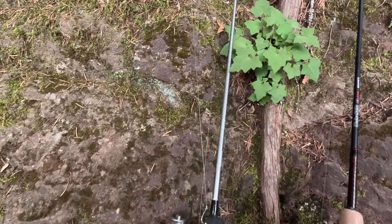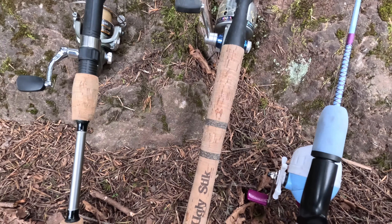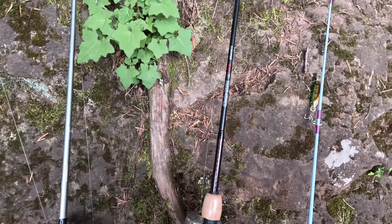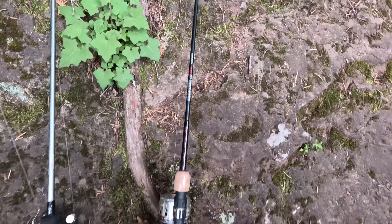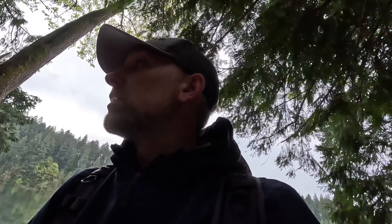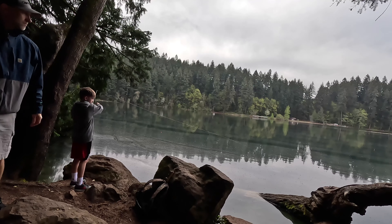Say that five times fast. Rod lineup today — we've got this Okuma rocks that I bought as a package deal at Fisherman's, this ugly stick kid pole that has been really good, an ugly stick. I think we bought that at Fisherman's also. And then we also got Harper's princess pole that Tucker's going to do a couple test casts with. Tuck, see that log down there?